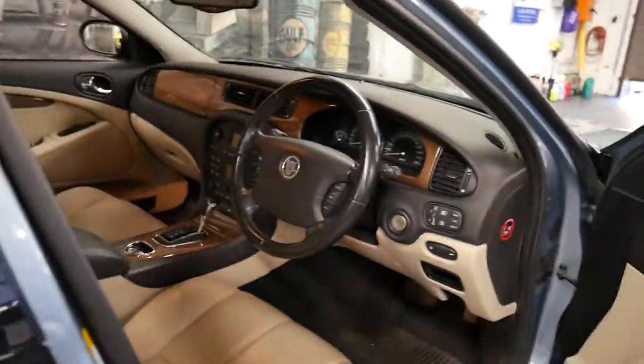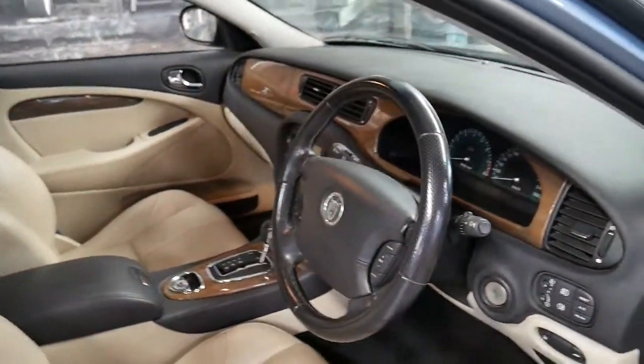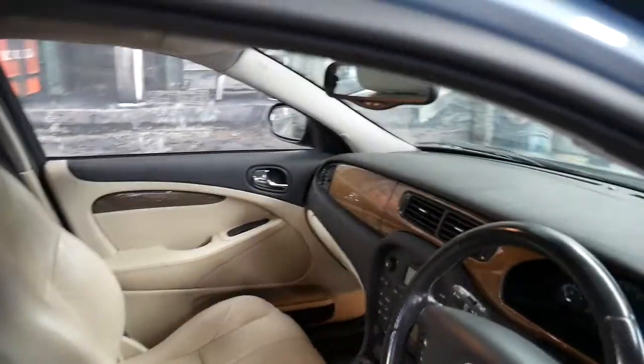This particular car is a Sport, as I mentioned, so it's got the bigger, thicker steering wheel, bucket seats, and larger brakes.